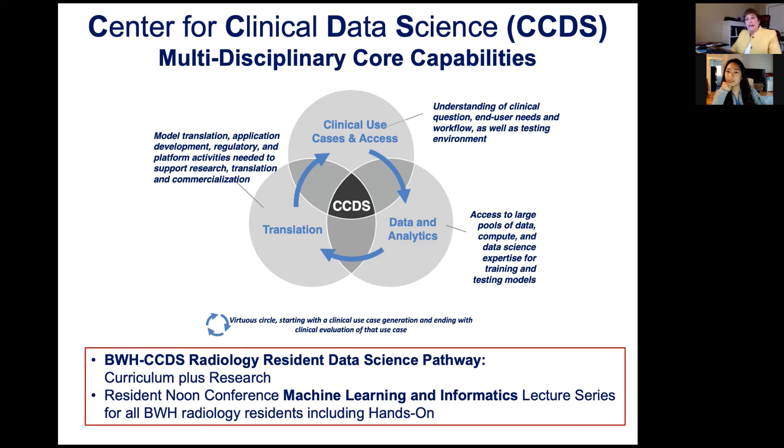We have a multidisciplinary environment that residents can immerse themselves in and learn about data science in medical imaging. The data science pathway is now in its third year, and even if you don't do the pathway, we've instituted a noon conference machine learning and informatics lecture series so all residents get content and hands-on activities in these areas. Now I'll turn it over to our great resident Jisoo to describe the pathway.